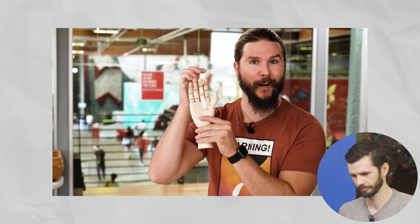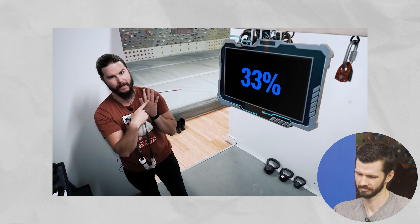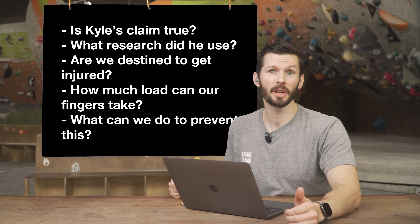This is why a full third of rock climbing injuries are exactly the same thing. A full 33% of all climbing injuries are the exact same thing — and I've got a lot to say about it, so this should be fun.